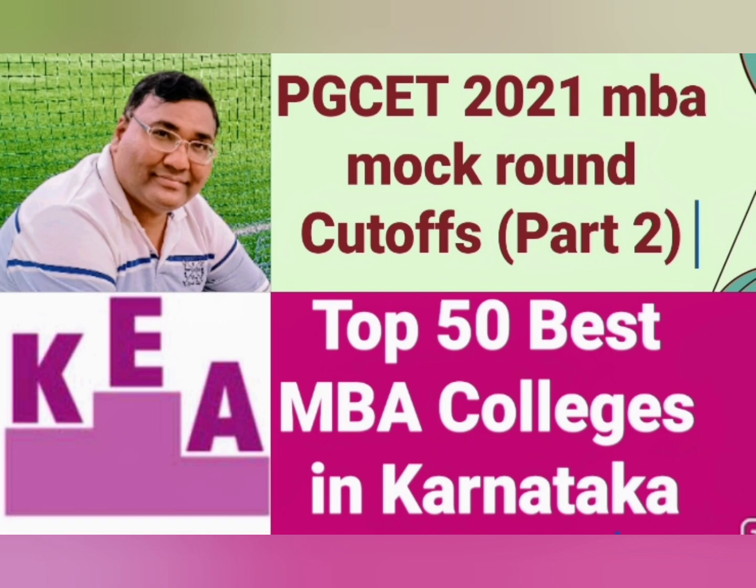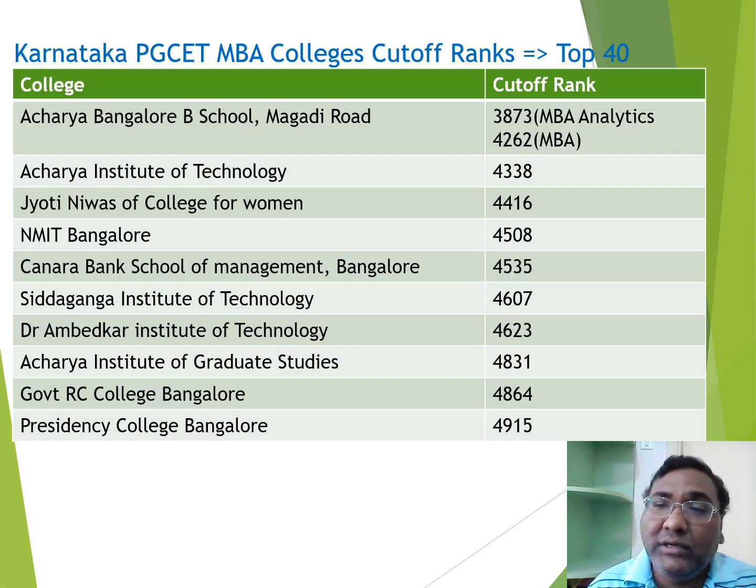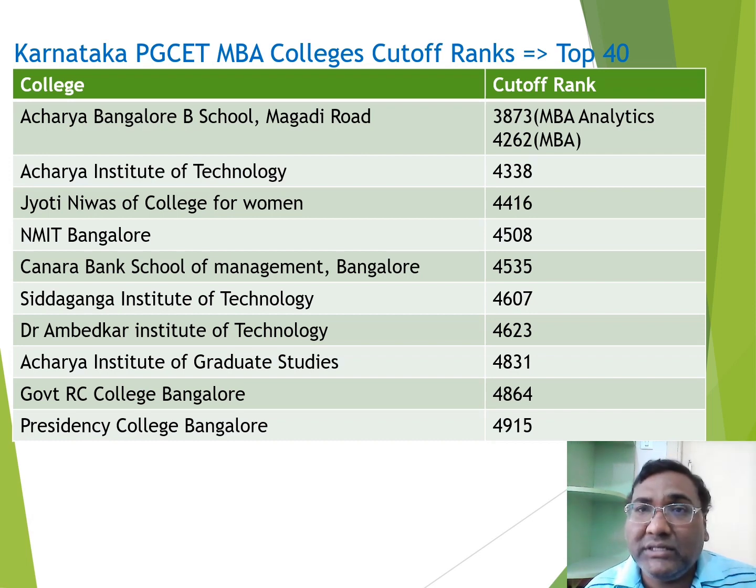Starting with rank number 31, this is the second entry of Acharya Bangalore B School. It is also very good, like Acharya Institute of Management Sciences. Its cutoff is for two courses: MBA Analytics at 3873 and MBA Overall at 4262. Another college is Acharya Institute of Technology, an engineering college, with a very close cutoff. All three Acharya colleges are very good — the difference between them is very small.